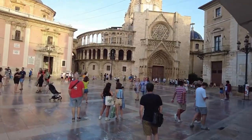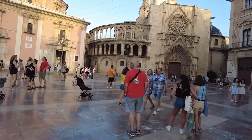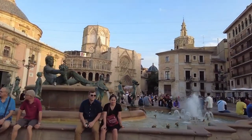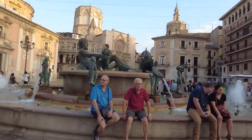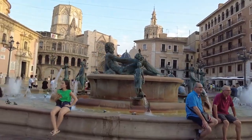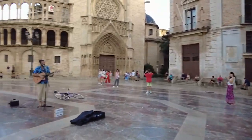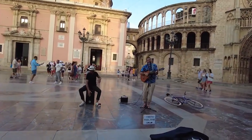Every Thursday at noon, you can witness the Water Tribunal, an ancient institution that settles disputes over irrigation among farmers. During Las Fallas, the city's biggest festival, you can see a spectacular floral offering to the Virgin Mary. Throughout the year, you can find street performers, markets, and events that add color and fun to this square. The plaza is a must-see when visiting Valencia's Old Town. You can also relax at one of the many cafes and bars that surround it and watch people go by.